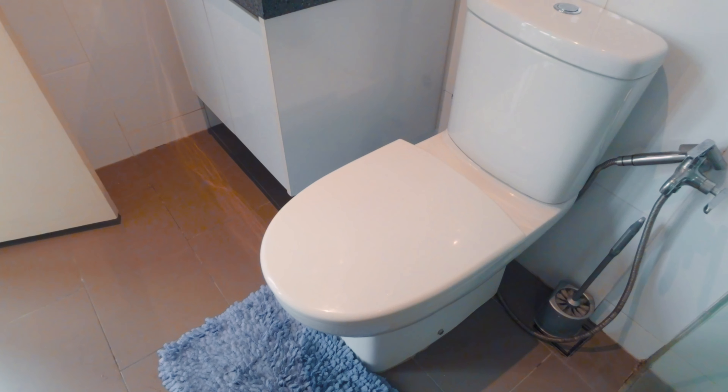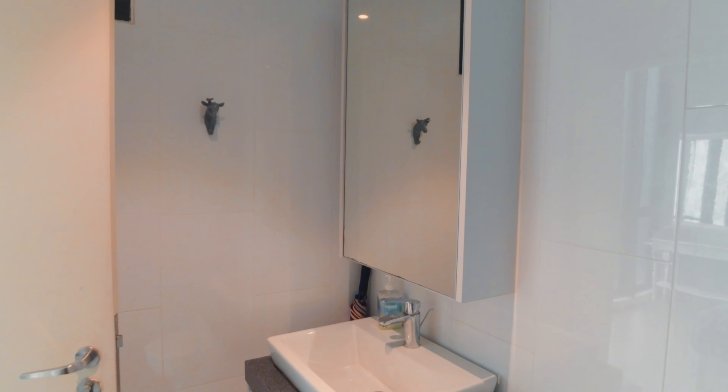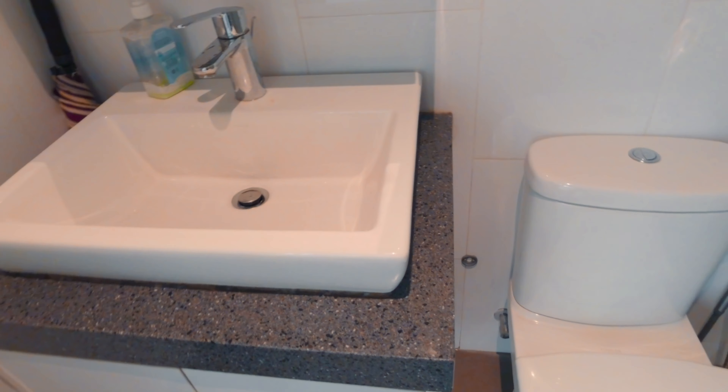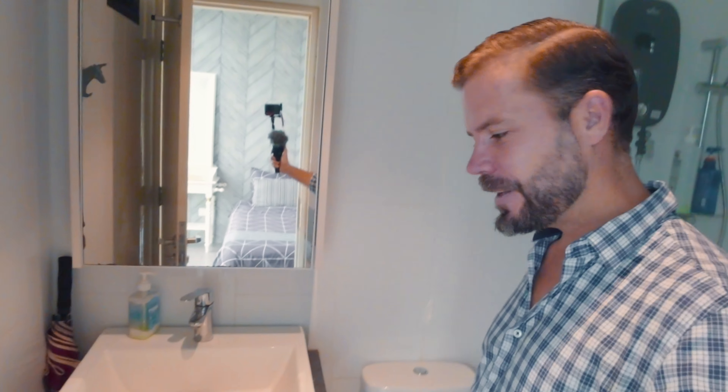Pretty straightforward bathroom. You've got the common water heaters you find in Southeast Asia. You've got the toilet, basin, mirror — everything that you need. It does come with shampoo and shower gel. Electricity is included and also internet — the Wi-Fi speed here is pretty good. And you've got air conditioning in the room and in the living area as well. Lots of cupboard space as well.